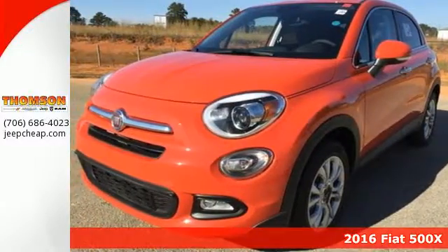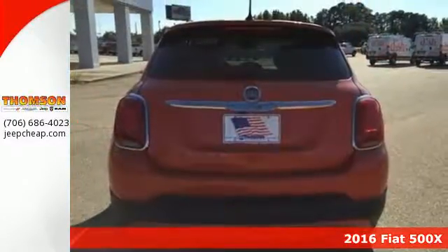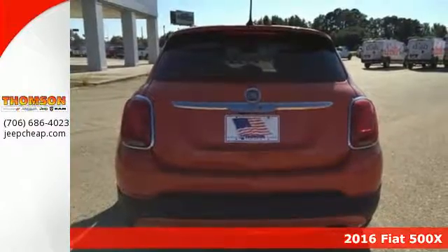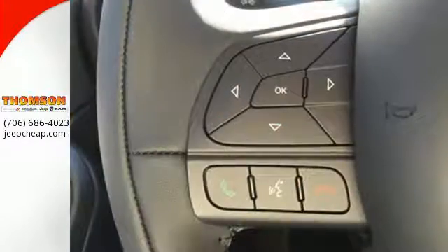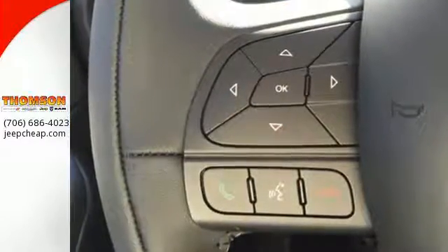It's a 2016 Fiat 500X. Whether your itinerary includes picking up the kids from school, or navigating city streets looking for a secret restaurant or hot new club, this stylish Italian crossover is ready to perform.